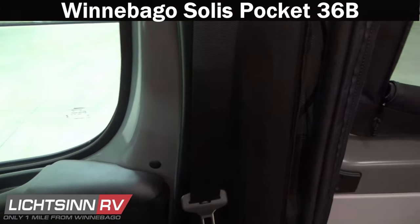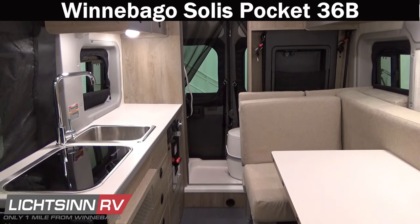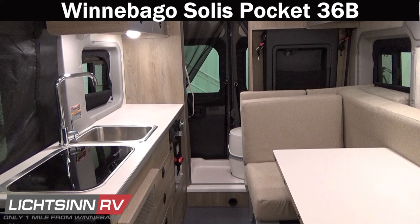Swiveling around for one last sweeping shot — thank you for visiting Litzen RV and for the opportunity to unveil the complete walkthrough video experience for the all-new Winnebago Solace Pocket 36B, available here at Litzen RV. We can also provide a live interactive presentation in the comfort of your own home or office — a partner or spouse can be in a different location while our factory-trained consultants walk through this video live. We are America's closest dealer to Winnebago Industries, only one mile north of the Winnebago factory in Forest City, Iowa, named as the North American top dealer for sales volume for a single-point location across all motorized coach divisions, consistently since 2015.